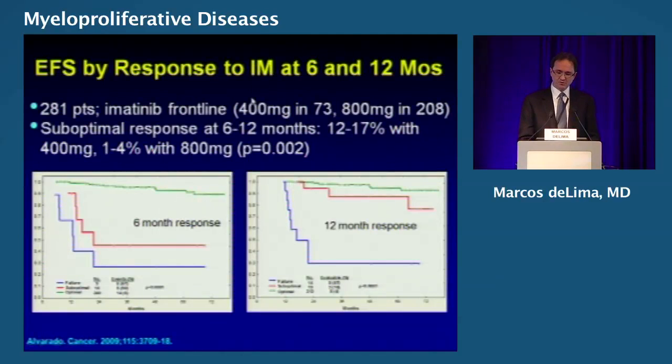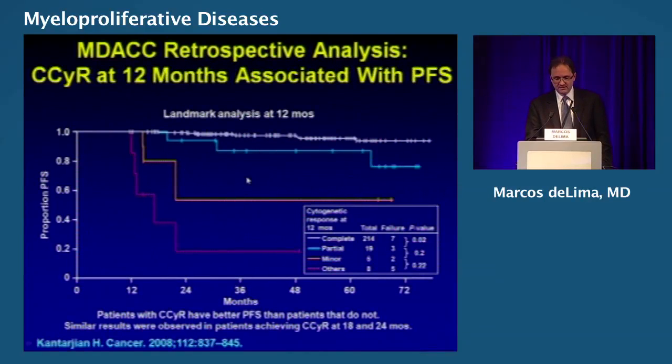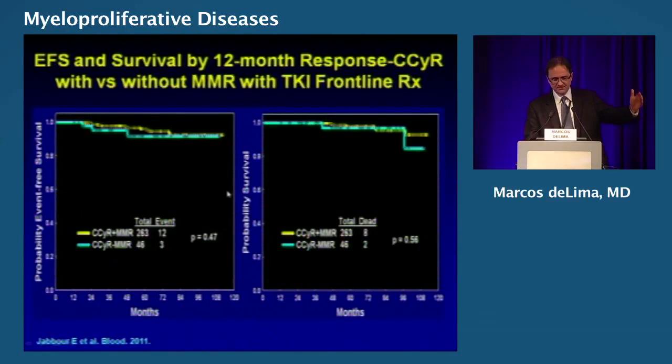Event-free survival and response to imatinib at 6 and 12 months — this is a paper by Alvarado. At the 6-month mark, the difference is huge for those who do not respond. This is MD Anderson data for patients who achieve a major cytogenetic remission at 6 months, and you can see the difference against those who did not achieve that landmark. Similarly, at 12 months, there's a clear difference between those who achieved remission and those who did not.